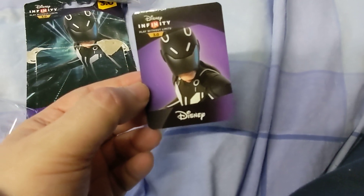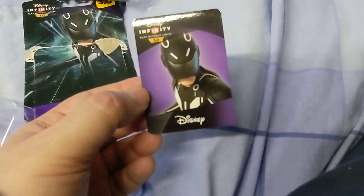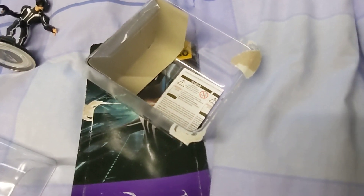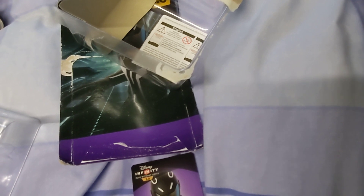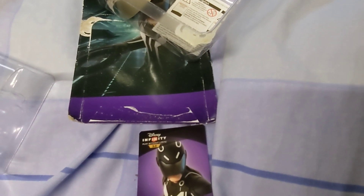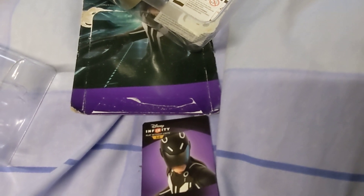You get this card with every figure. I have a card folder — I'm using plastic sheets now, a bit like photo ones but smaller, so you get more per sheet. I've sorted them by category — Marvel together, Star Wars ones — and I'm missing quite a few of the Marvel ones. Some of the ones I've ordered are Marvel and Star Wars figures I'm missing.